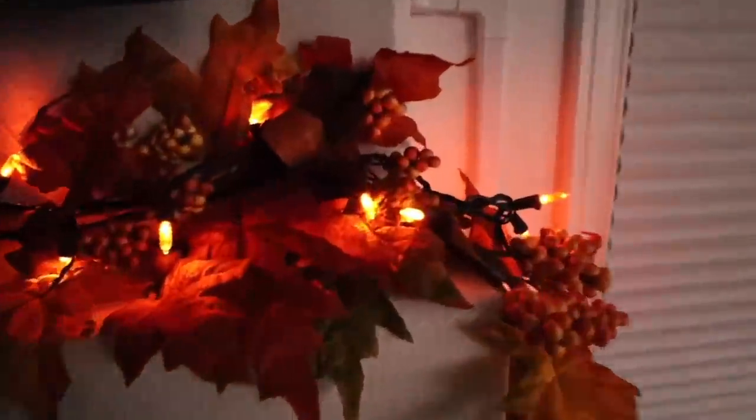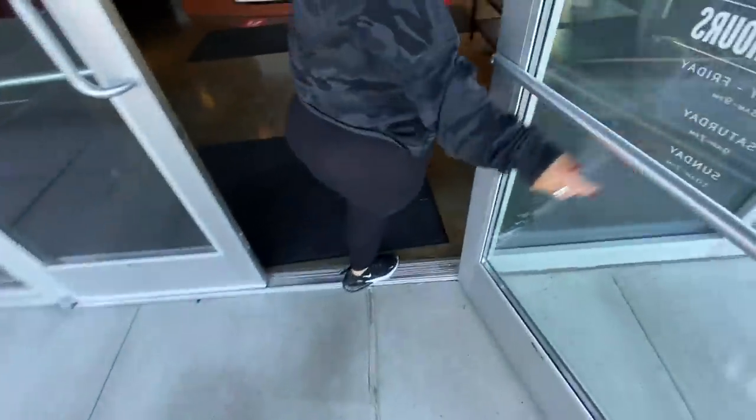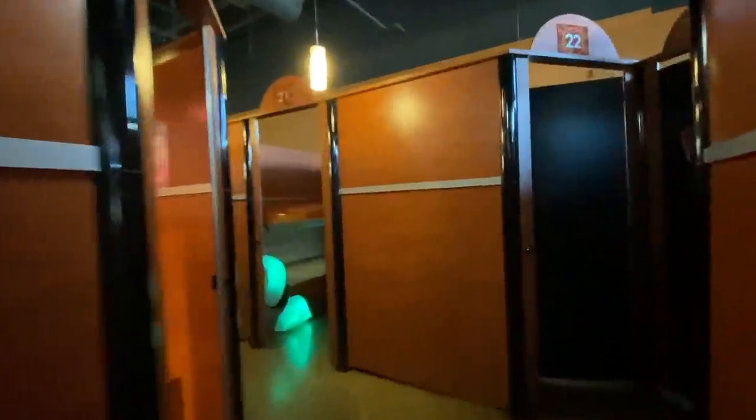I waited till it got dark out to show you guys the lights — look how cool they look! I think they look way better; they definitely pop out a lot more and give that cozy vibe. I'm obsessed! What do we think?